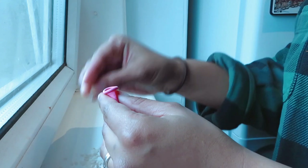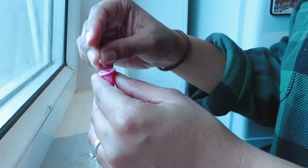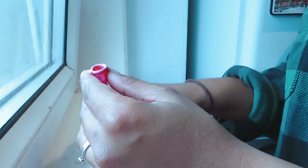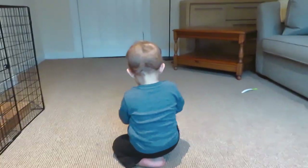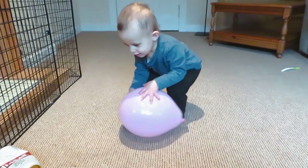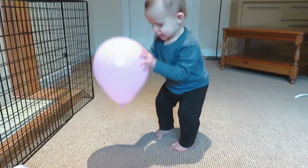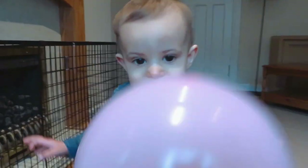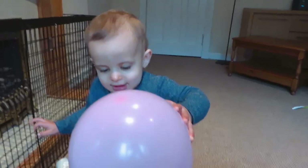For a simple sensory activity, turn a balloon into a shaker by filling it with anything small — I used rice as that's what I had — blowing it up and giving it to your child to play with. It makes a wonderful noise and behaves differently to a regular balloon. A clear balloon would be great for this so they can see through it, but honestly any balloon will do.